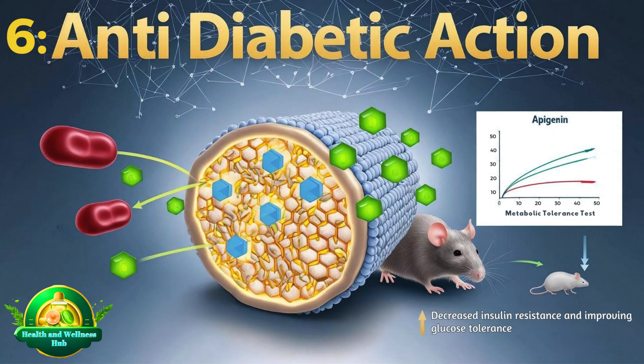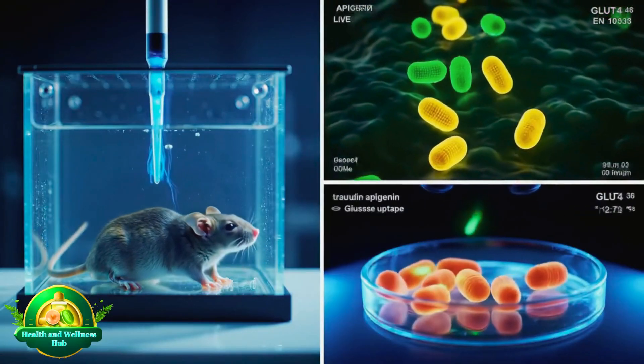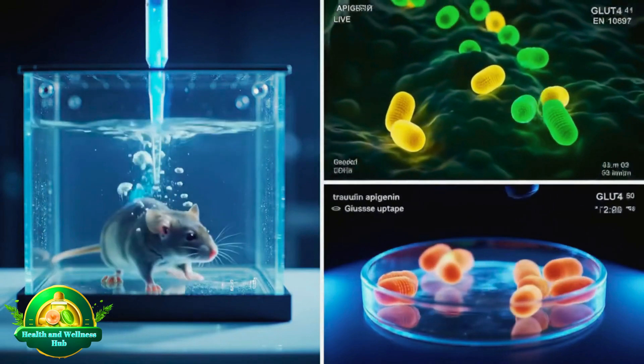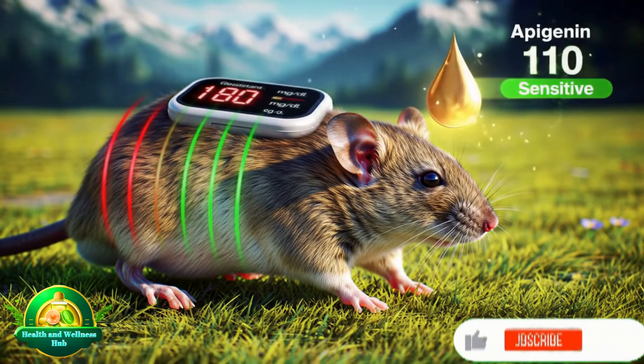Antidiabetic Action. Also in the European Journal of Pharmacology, 2016, animal studies found apigenin enhances insulin sensitivity, potentially aiding diabetic patients. One report showed apigenin improved glucose tolerance and significantly reduced insulin resistance.